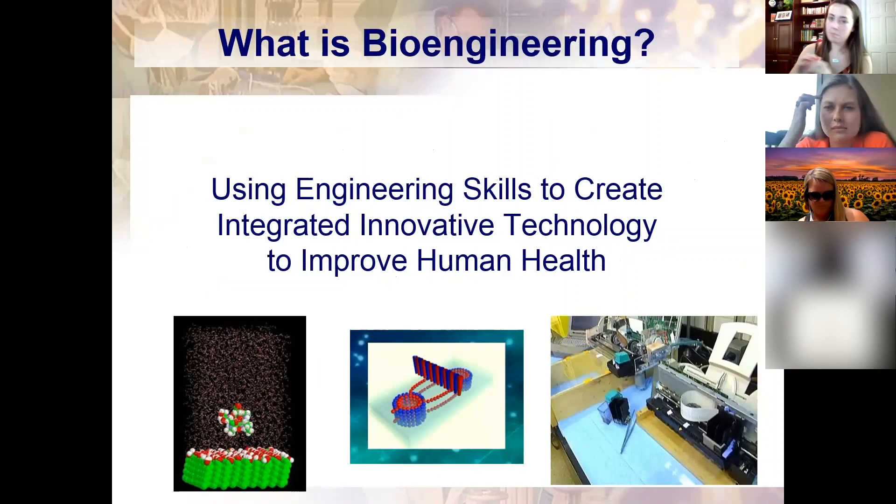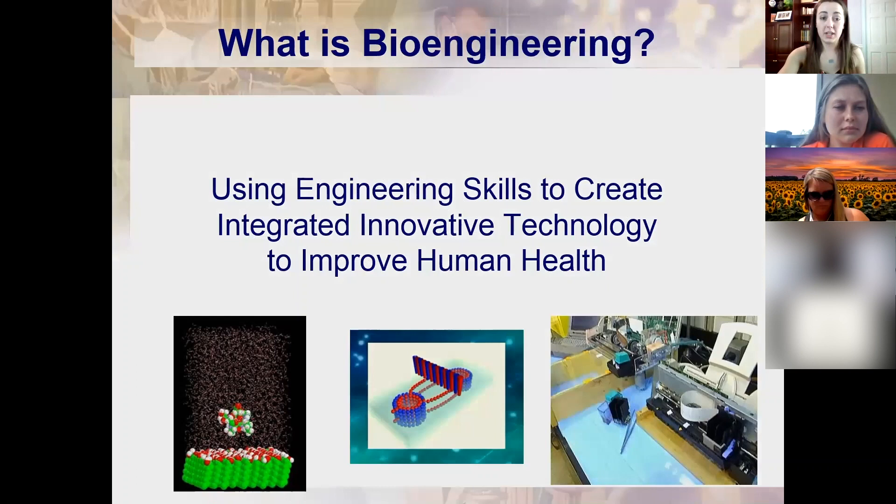We like to boil it down to: using engineering skills to create innovative technology to improve human health — really just using math and science skills as an engineer, working to improve human health. To explain this, we use the stent as an example. A stent is a small metal cage that can expand and collapse, placed in an artery blocked with plaque. The plaque — the yellow in the picture — blocks blood flow through the artery, which can cause a whole realm of other problems.